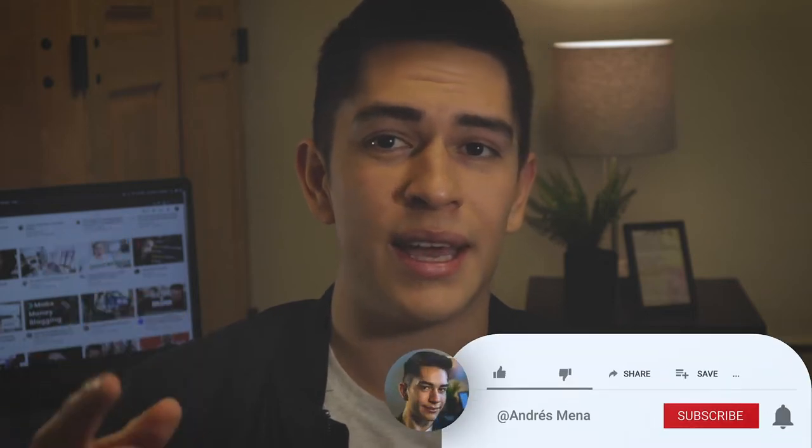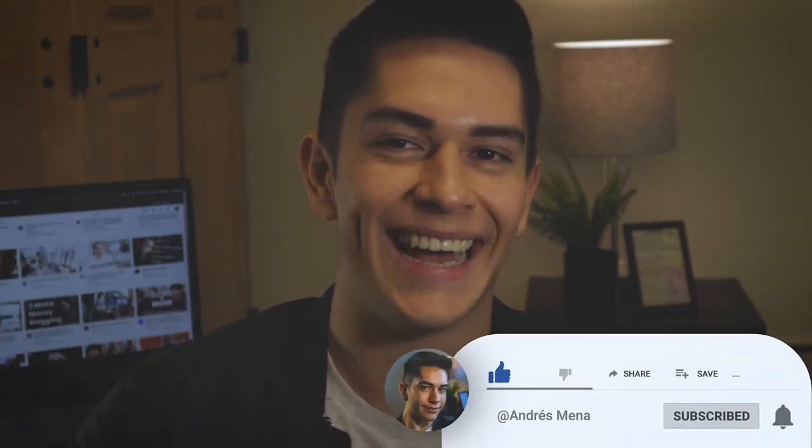If this is your first time here and you want to learn how to become a more personally effective person, then why don't you help a starving college brother out by subscribing and hitting that notification bell while you're at it. Okay, so let's start with the tips. Tip number one: establish a sustainable routine.